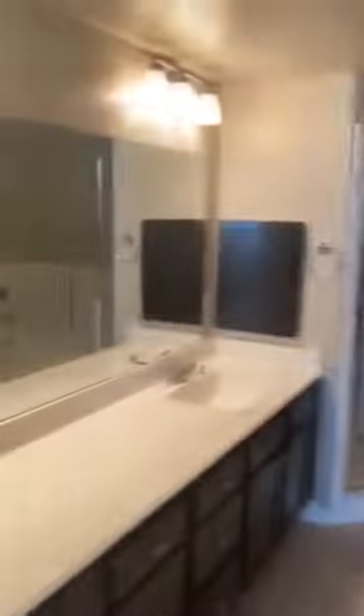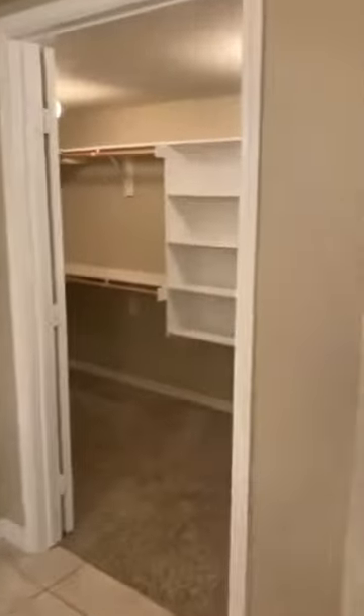I mean master bathroom — I apologize. With a private vacuum toilet, two double sinks, you get a standing shower, as well as a garden tub. You also get a big, wonderful walk-in closet with lots of space to store.